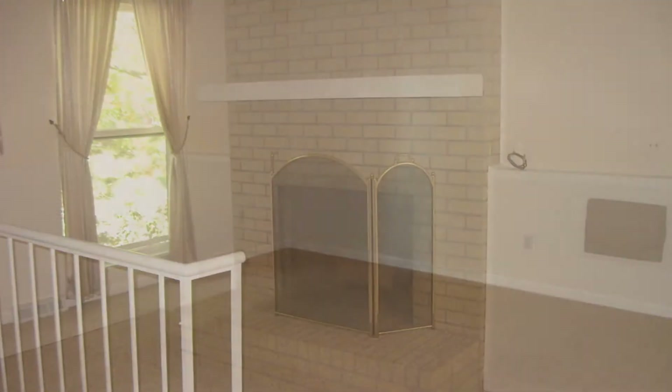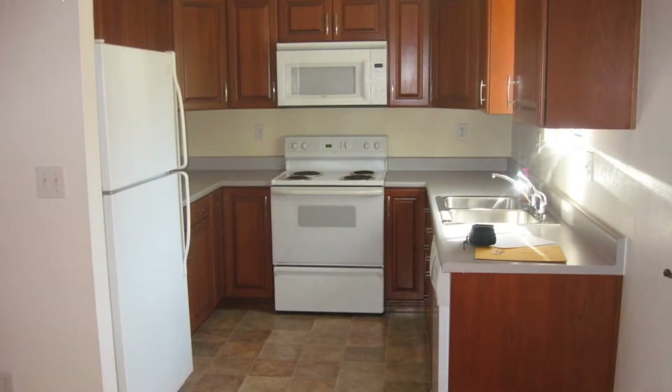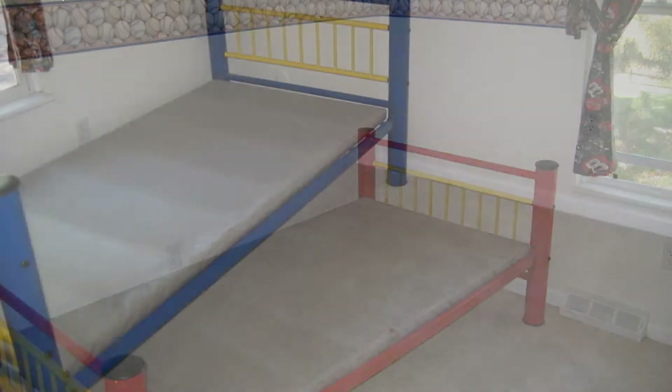This home features an open floor plan and a wood-burning fireplace. The kitchen features plenty of cabinets for storage and includes all major appliances. The bedrooms are nicely sized with carpeted floors.